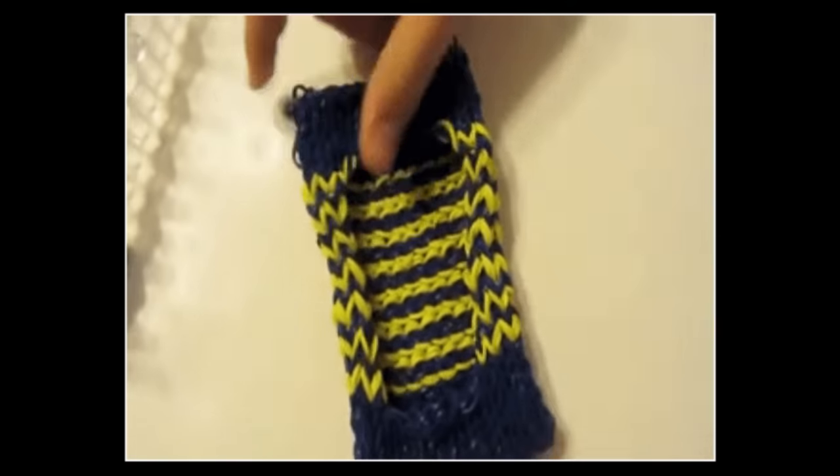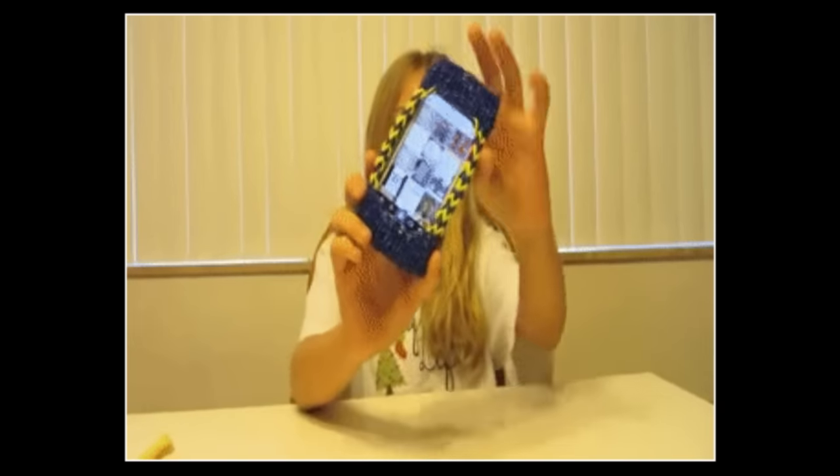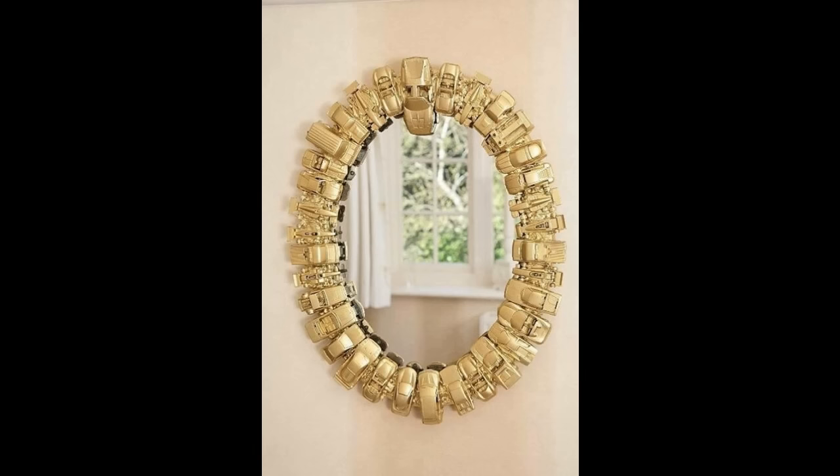7. Protect your phone or iPod with a rainbow loom case. There are plenty of video tutorials you can send to the loomer in your life, or make it yourself — it's addictive. Or frame your mirror with rainbow loom as well.